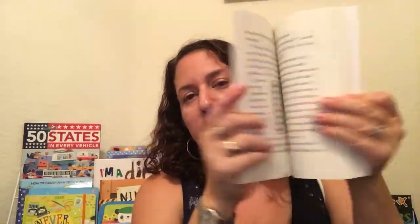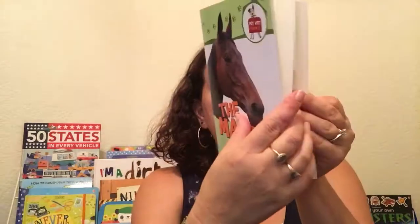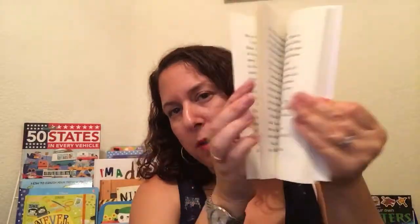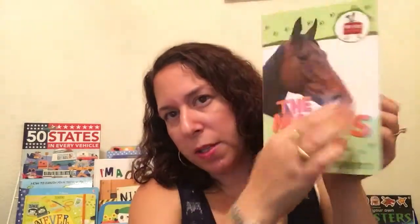We've got some Pet Vet books. Each one happens to feature a different animal. The Mayor's Tale is the one I have in my hands, but this is about a liaison officer at a pet clinic, and their job is to help sick animals. So if you have an aspiring veterinarian, this is a great choice.